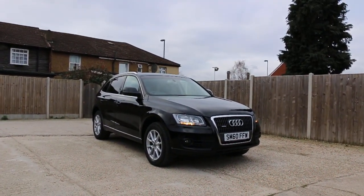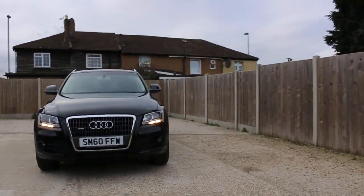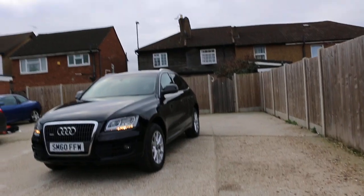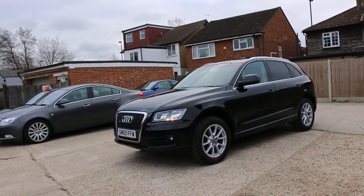Now available at McCarty Cars: Audi Q5, 4WD, 60 plate 2010, metallic black. The car has front parking sensors and front fog lights.